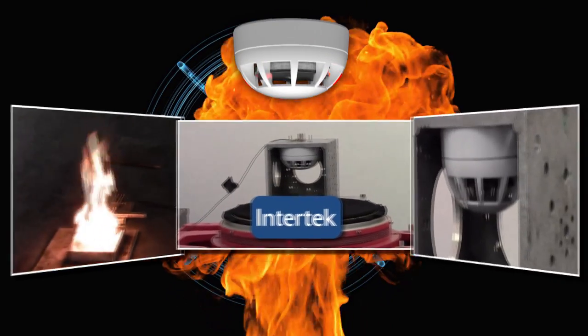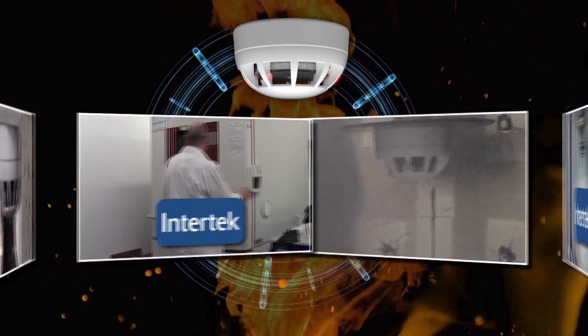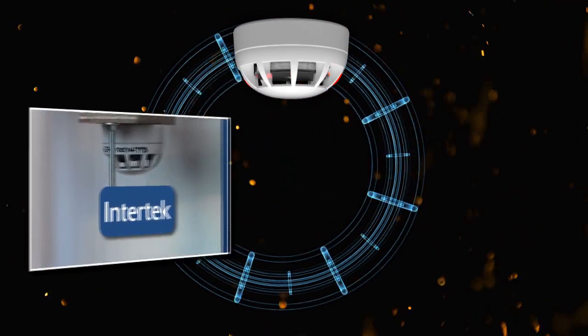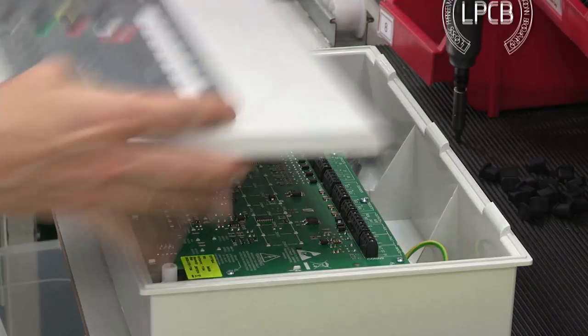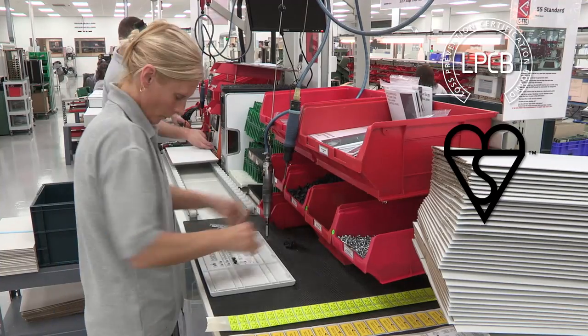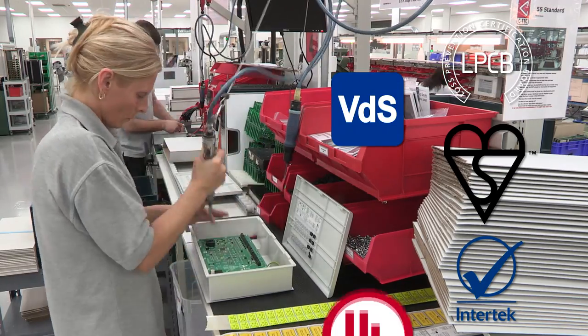CTEK's detectors and visual alarm devices are certified to EN54 by some of the world's most respected approval bodies. In fact, CTEK has product and factory process approvals from five different notified bodies: the Loss Prevention Certification Board, the British Standards Institute, Intertech, the VDS and UL.